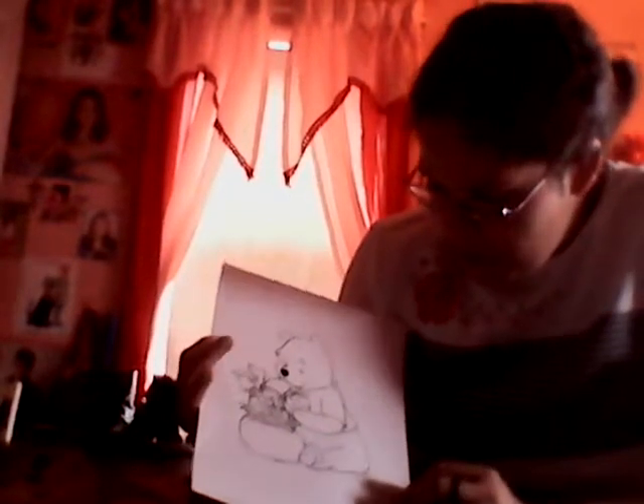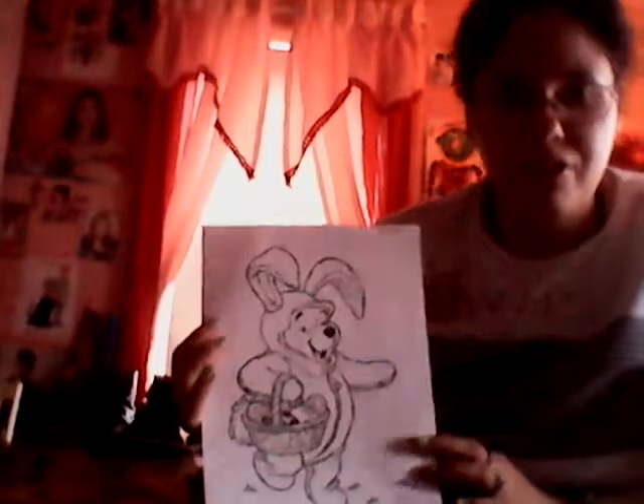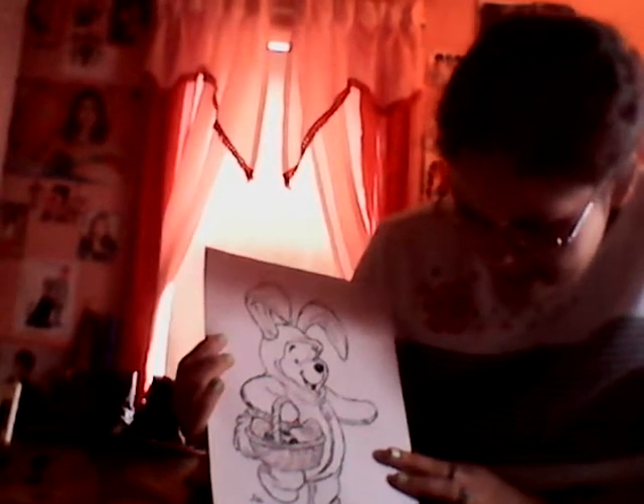And there's Winnie the Pooh having some Easter eggs, and there's Winnie the Pooh in an Easter bunny suit holding a basket full of Easter eggs.